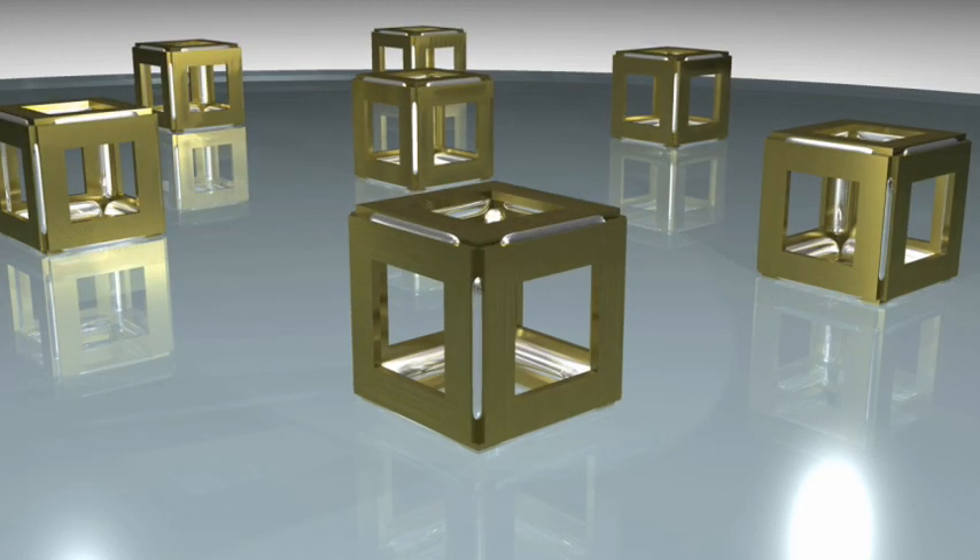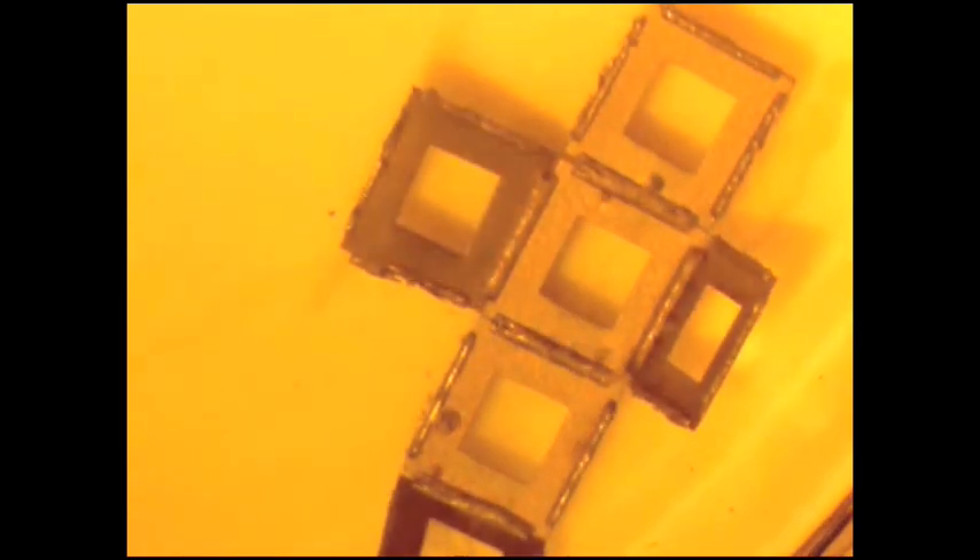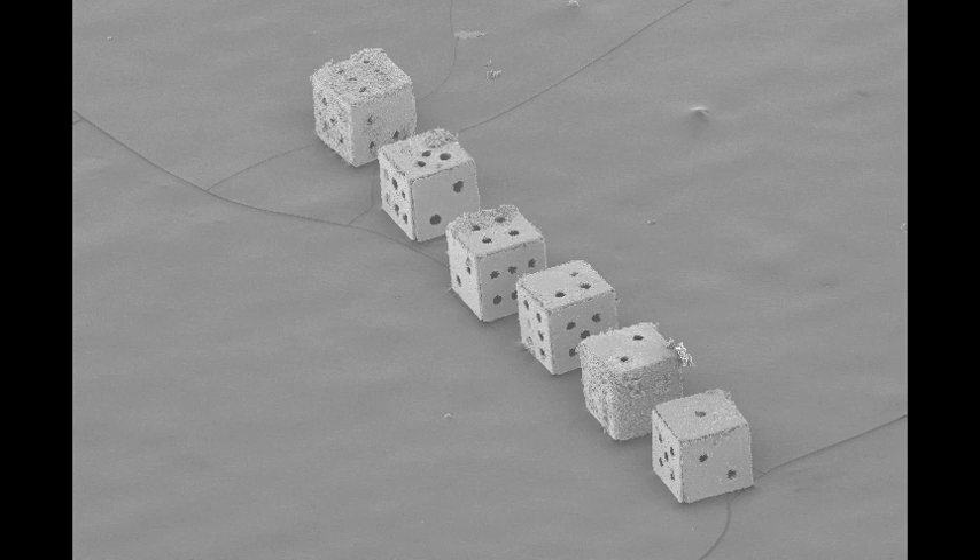Now let's see an actual video of self-assembly in action. It's pretty cool, isn't it?